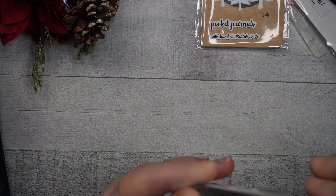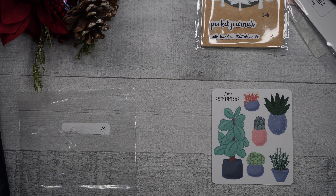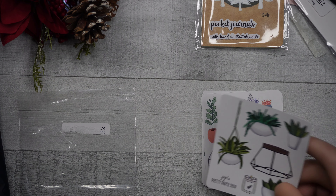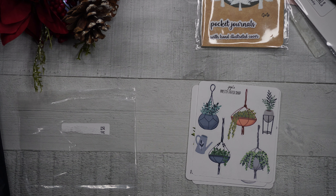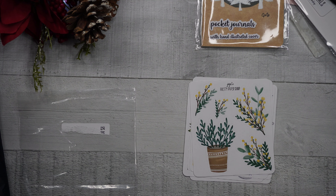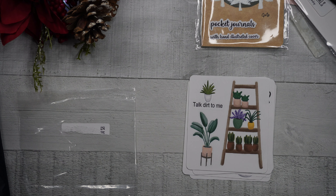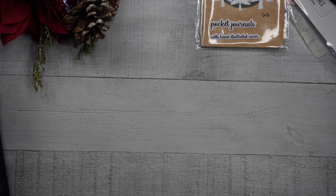The last of the four bundles is the plants bundle. We've got a whole bunch of succulents, more succulents, greenhouses, house plants, a lemon tree, 'sometimes I wet my plants,' a whole bunch of different terrariums, 'talk dirt to me,' a ladder of plants, and a potted plant on a pedestal.